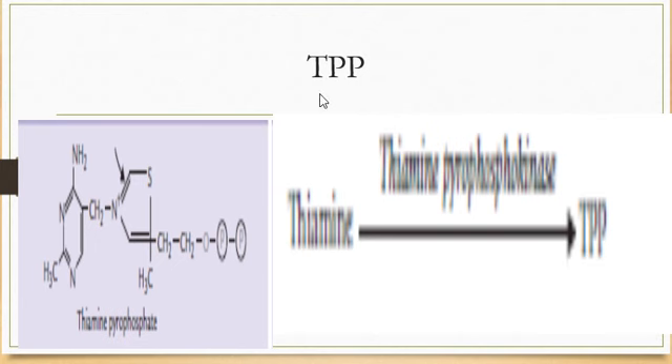The active form of thiamine is thiamine pyrophosphate (TPP). While thiamine consists of the pyrimidine and thiazole ring, in TPP two phosphate groups are additionally attached. Thiamine pyrophosphate is the coenzyme form of thiamine — all functions are performed in this form. Thiamine is phosphorylated using ATP in the presence of the enzyme thiamine pyrophosphokinase, resulting in the formation of thiamine pyrophosphate.